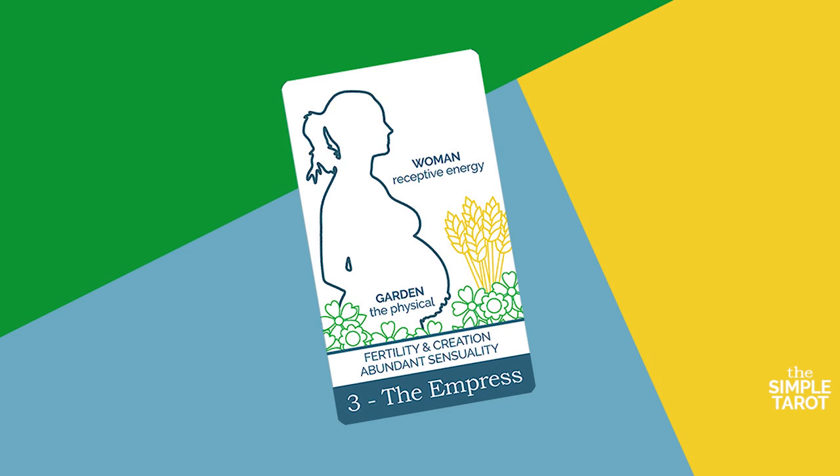The Empress is the earth mother who gives birth to all wishes and dreams. This card represents all things motherly from an ideal mother sense, and she is paired with the masculine father figure of the Emperor. On our hero's journey, the Empress is one of the mentors for the Fool.